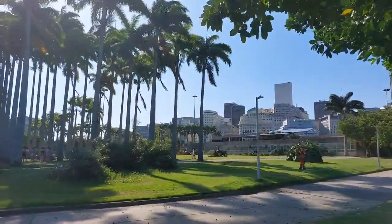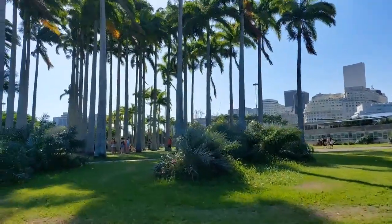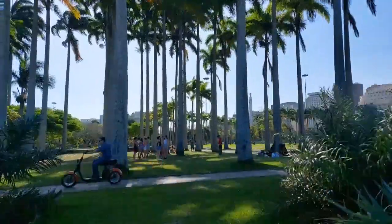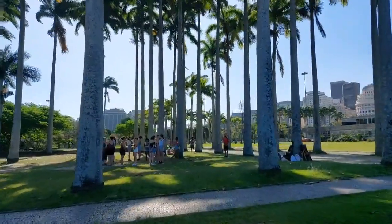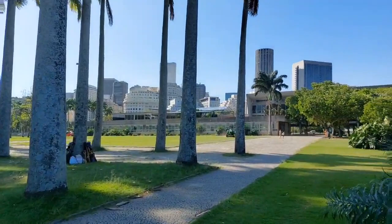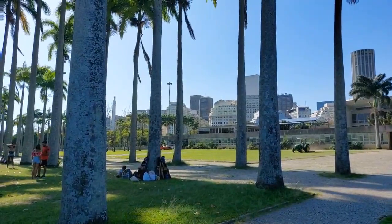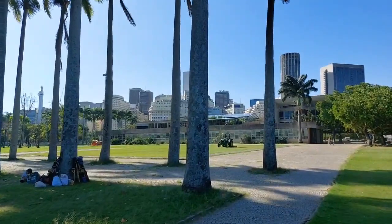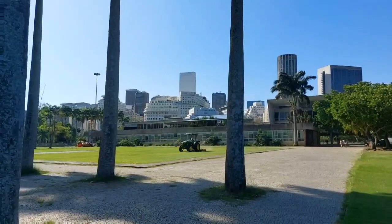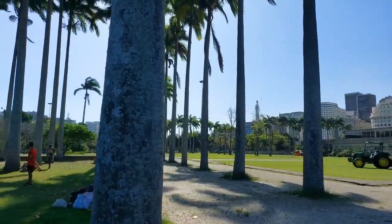Now we can see another group of people warming up under the imperial palm trees — palmeiras imperiais. They are getting ready for another class, very common in the grasses of Aterro do Flamengo, where people gather for all sorts of social activities incorporating the arts, dancing, and sports. Here they will get wooden stilts and learn how to walk on them. And a beautiful view to the city center.